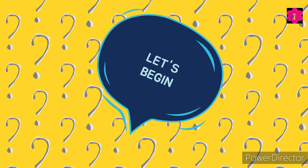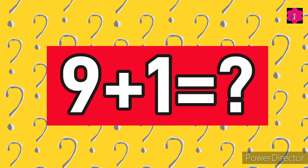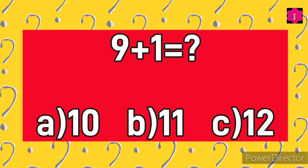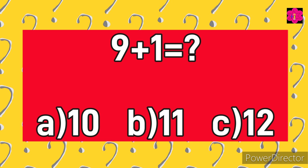Let's begin. 9 plus 1 is equal to — and the options are: A) 10, B) 11, C) 12. The time starts now.